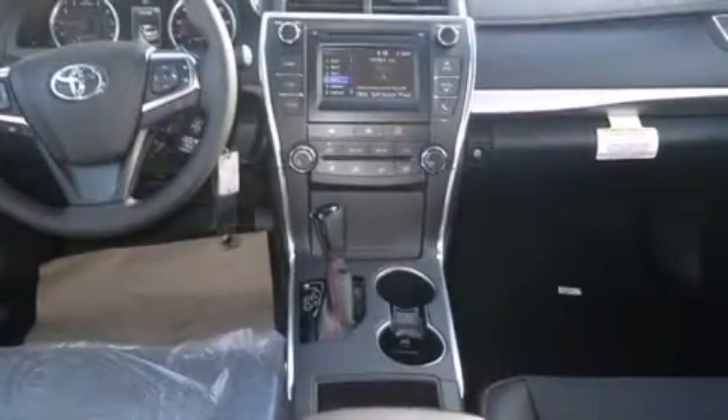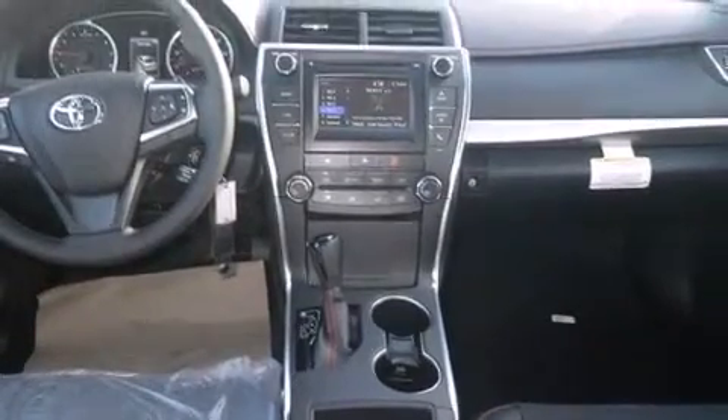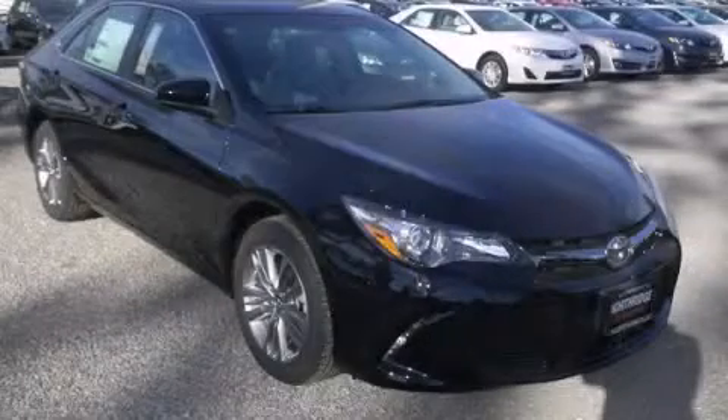Full power accessories, a rear spoiler, dusk sensing headlights, tinted glass, and air conditioning. Call now to find out how you can own this breathtaking vehicle.